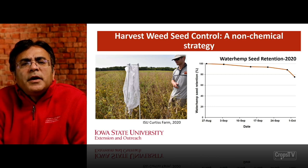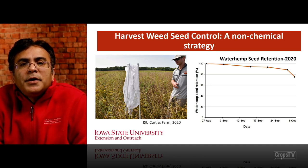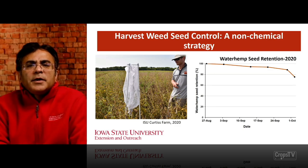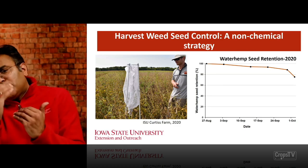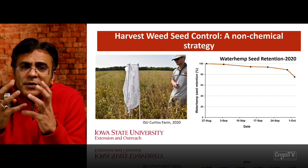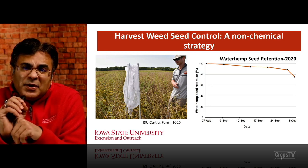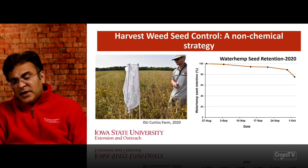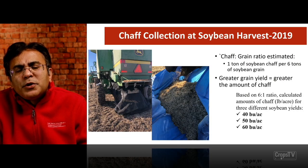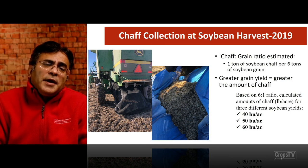We started investigating this back in 2019. My graduate student Avery Bennett looked at waterhemp seed retention in 2020. Even across different harvest dates, waterhemp plants still retain 80 to up to 95% of seeds depending on time of harvest. Even with late harvest on October 1, those waterhemp plants are still retaining close to 80% of seeds, which can be captured and destroyed. I'm going to talk about two harvest weed seed control technologies we are investigating in Iowa soybean production: chaff lining and the seed destructor.